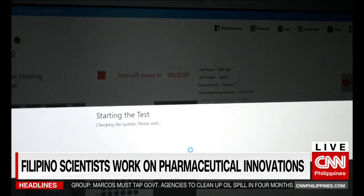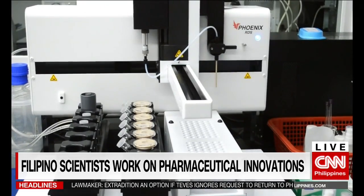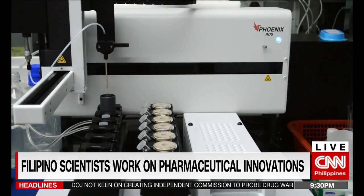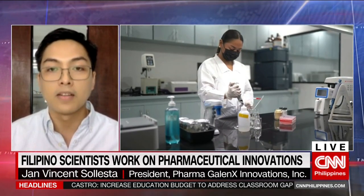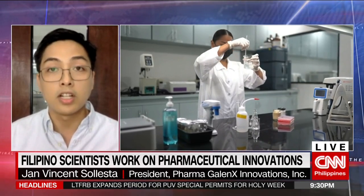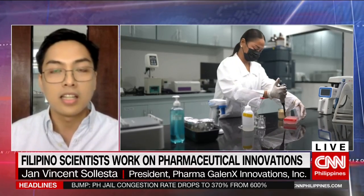We can also identify many pharmacological actions through this platform. If we were to use it for burns, I think that is also a goal in the future, but up to now the technology is only limited to testing of products we are developing. The conventional way of doing this is through animal testing, and we want to reduce animal testing by creating lab-grown human skin.